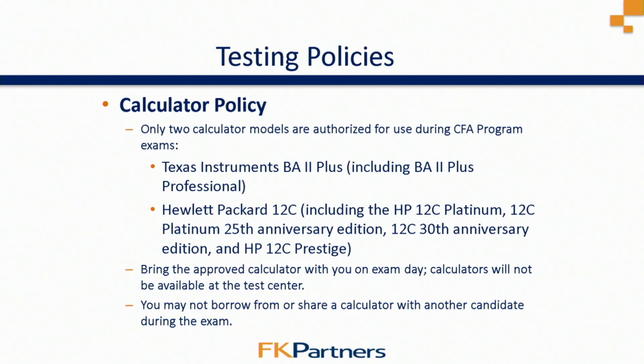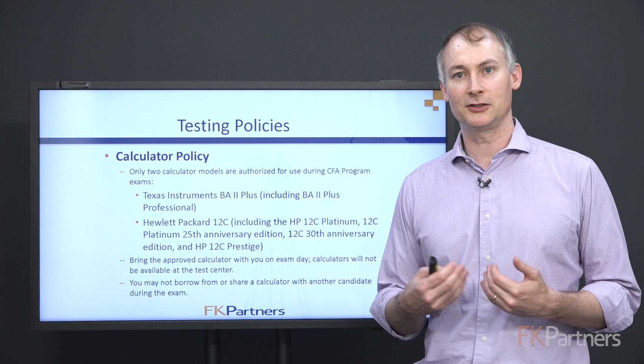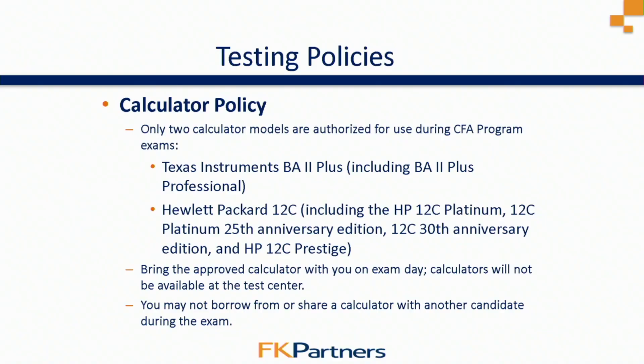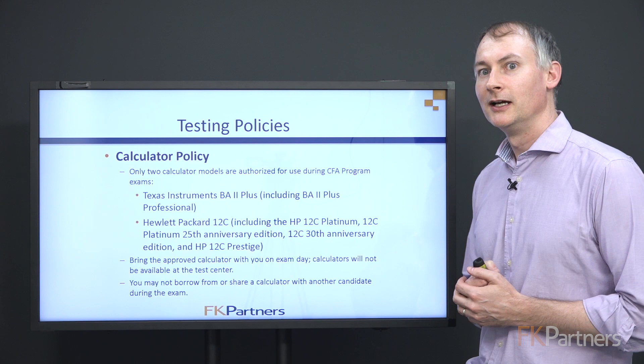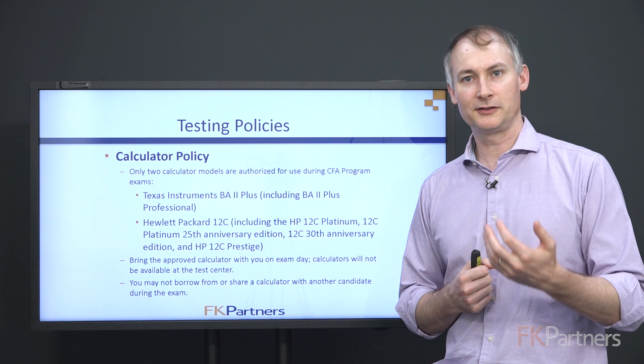To get started, I want to talk about the testing policies that the CFA Institute has. Each student should go into the CFA website and read these policies to make sure they're aware of each different point that the CFA Institute elaborates on for exam day. For the calculator policy, hopefully you've been practicing through the semester with an approved calculator. There are basically two types of models you're allowed to use on the test: the Texas Instruments BA2 Plus and the HP12C.